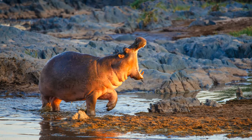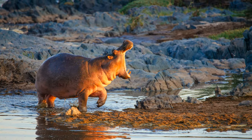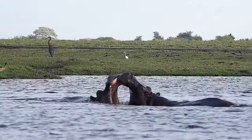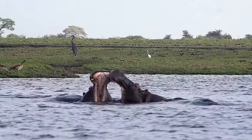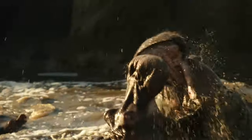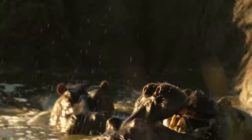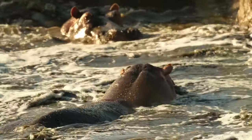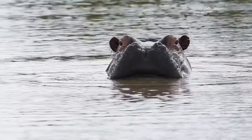Ever seen a hippopotamus yawn? Well, it's not always about tiredness. In the animal kingdom, territory is everything, and the hippopotamus is no exception. These creatures are fiercely territorial, particularly the males. When it comes to protecting their turf, these massive mammals don't hold back, their primary weapon being a set of large, intimidating teeth that can cause serious injuries to any unwelcome visitors. But it's not all about brute force.